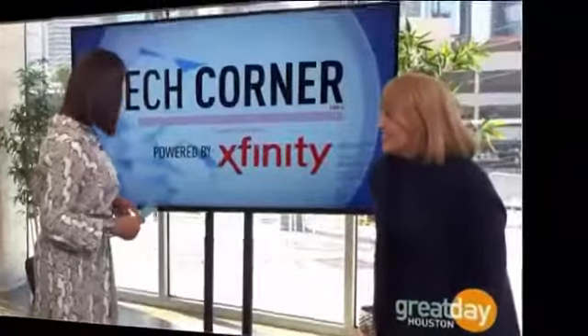Tech expert Liz Wyman is back with another round of time-saving tips for iOS device owners. Good morning, everybody.